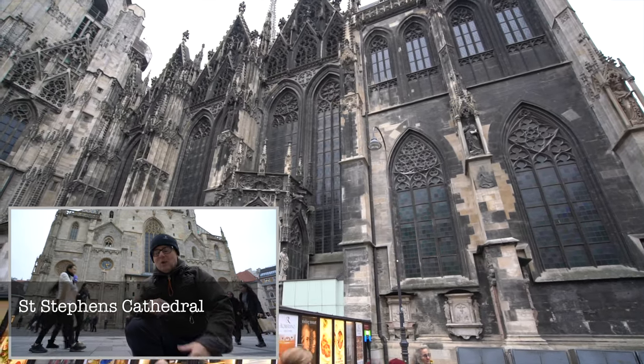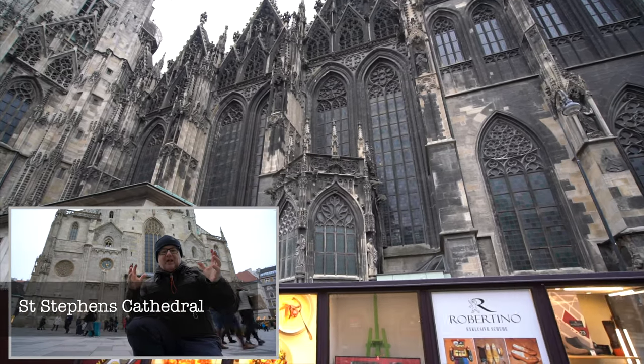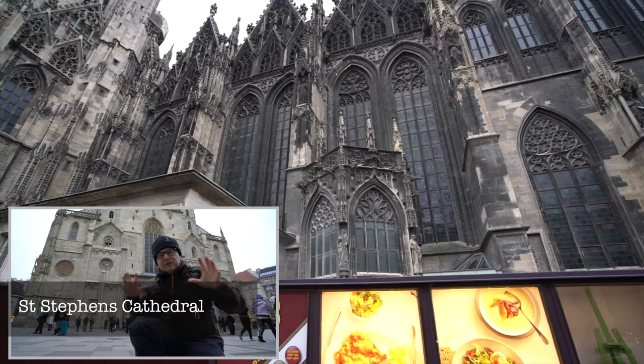And when you go inside — wow, it is amazing! There are 18 altars and small chapels. Just let me show you, take a look.